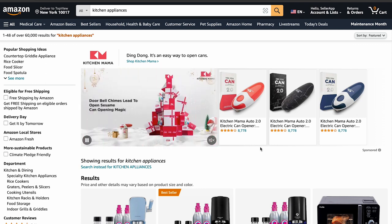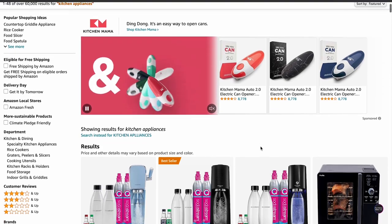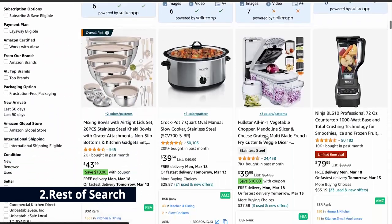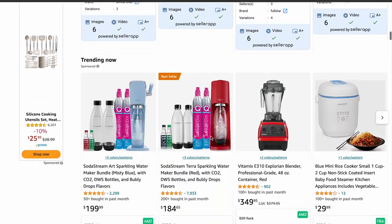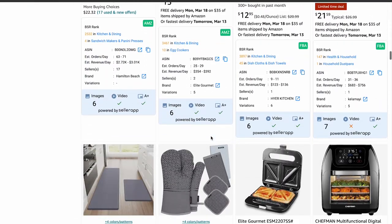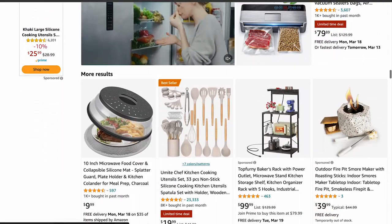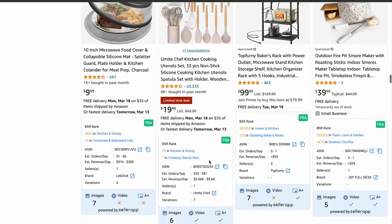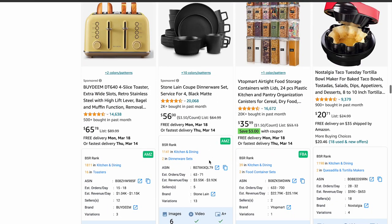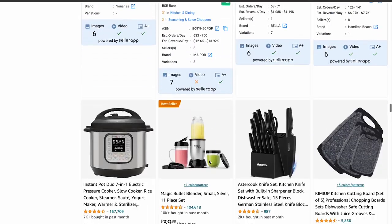Studies show that nearly half of shoppers buy the first product they see on Amazon's search results page. Second is rest of search. If the top spot is like having a storefront at the mall's entrance, the rest of search is like being in a quieter corner of the mall. These ads appear further down the search results page after the organic listings. While they might not get as much attention as the top spot, they can still be effective, especially if you are targeting specific keywords that relate to your product.